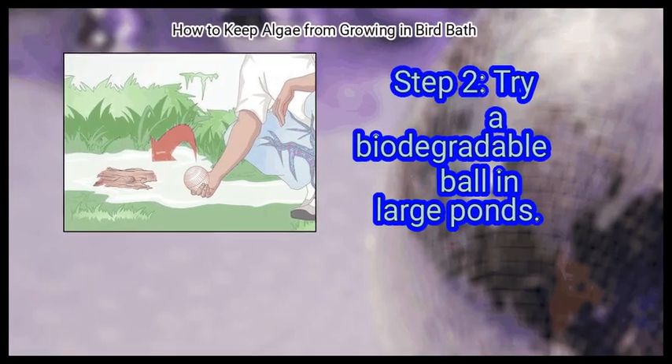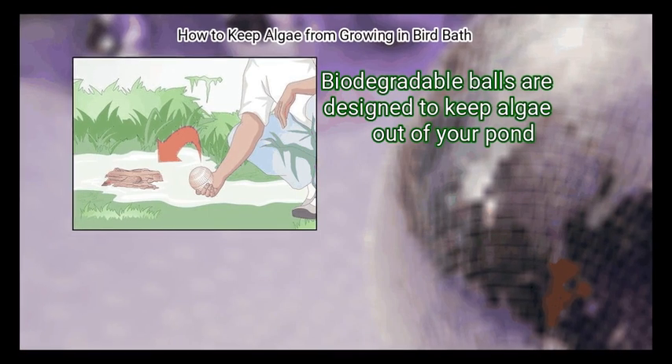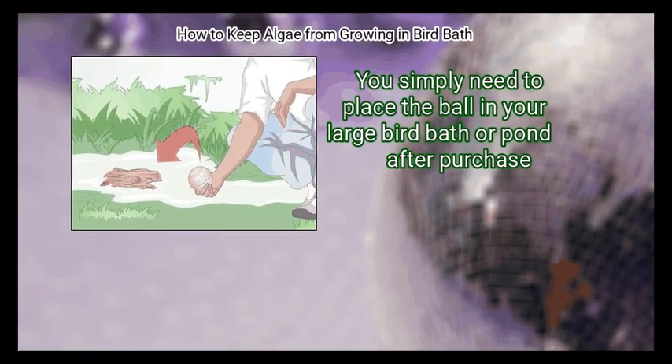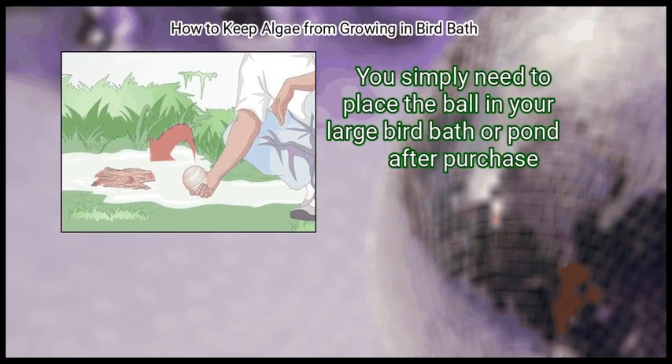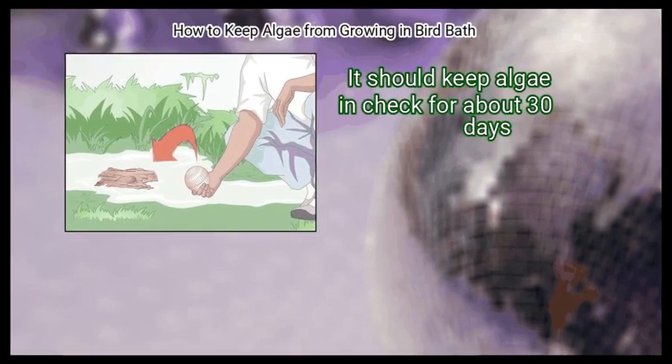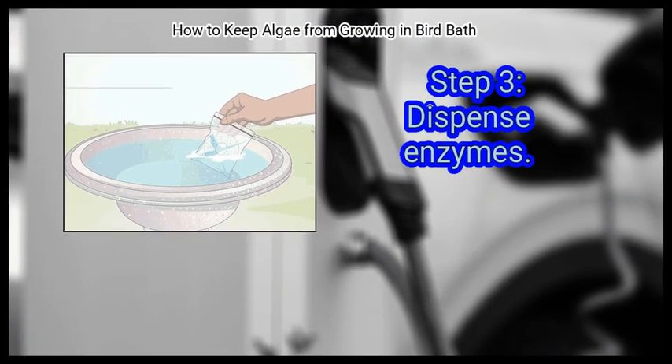Step 2: Try a biodegradable ball in large ponds. Biodegradable balls are designed to keep algae out of your pond. You simply need to place the ball in your large bird bath or pond after purchase. It should keep algae in check for about 30 days.